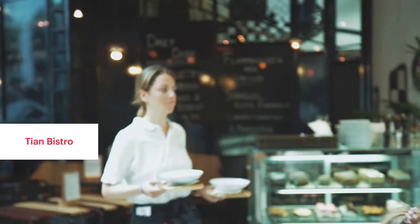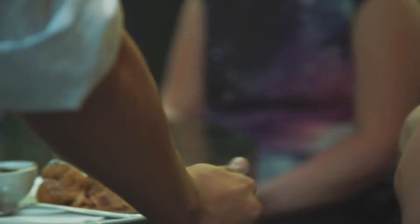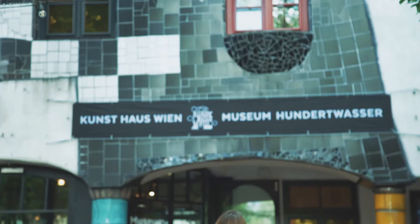It's time for some lunch now, so off we go to the Tien Bistro. We've just finished lunch in the restaurant where the tart flambe was delicious. Now I'm going to go to the Hundertwasser Museum, which is brilliant because it's located just next door to the restaurant.